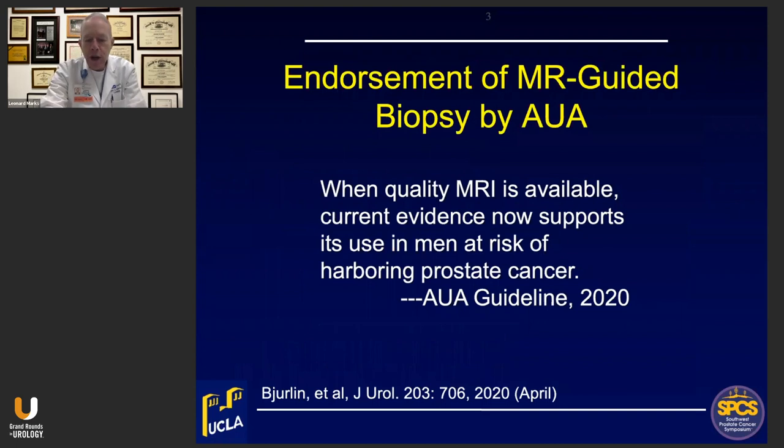Fusion biopsy started in approximately 2009, and a few months ago the AUA endorsed use of the new method whenever quality MRI is available, either for first-time or repeat biopsies. The first clause — 'when quality MRI is available' — is very important, and we're going to return to that in just a few minutes.